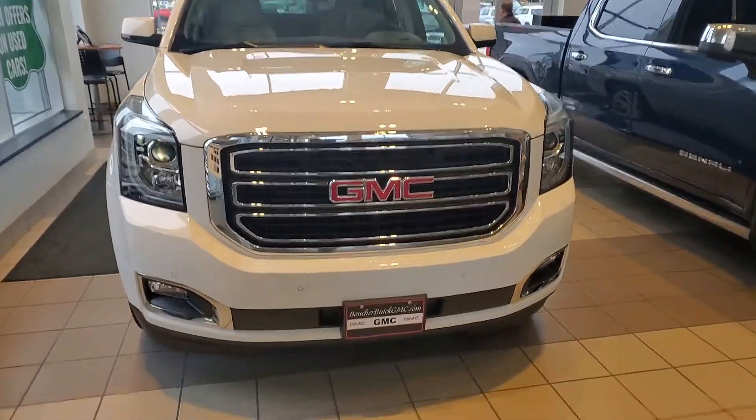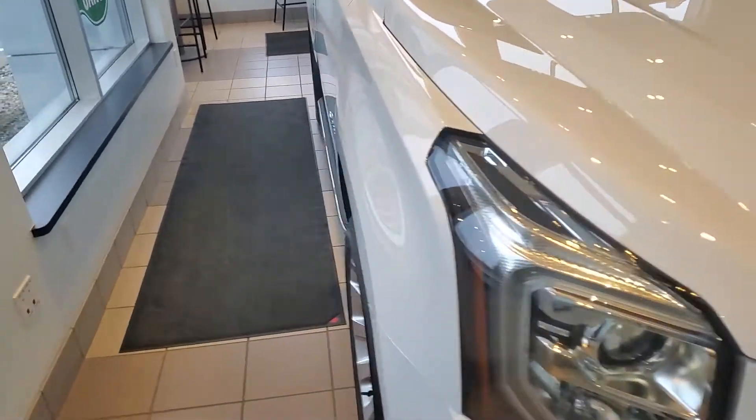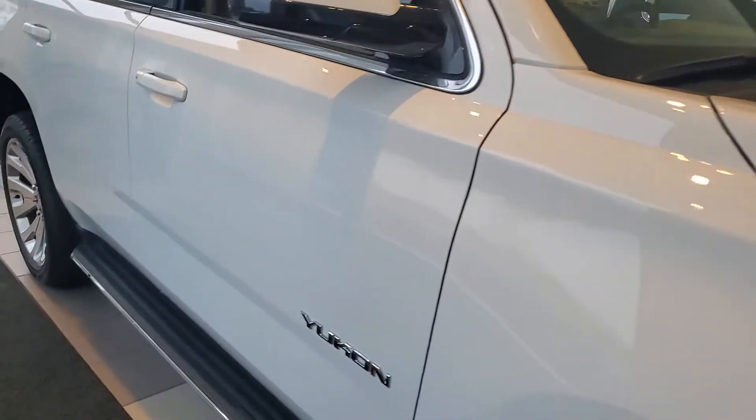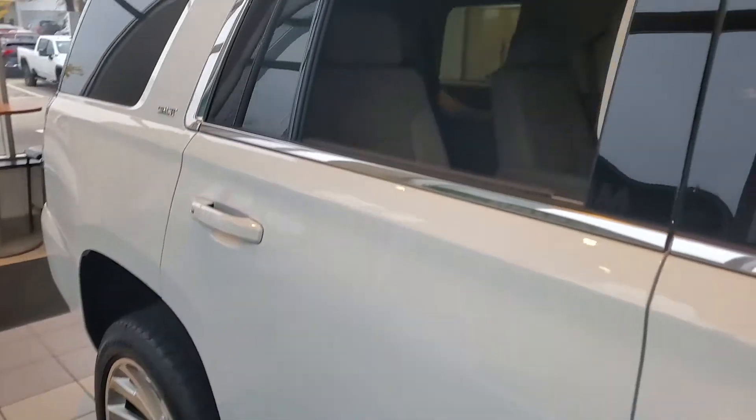Hey Dan, Gregory here with Boucher Buick GMC in Waukesha, Wisconsin. This is the 2020 GMC Yukon SLT that you might have seen on our website with $12,000 in discounts, which is a very, very good price on this vehicle.